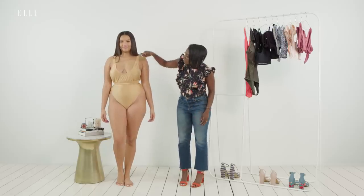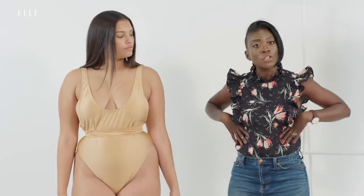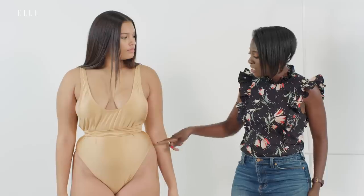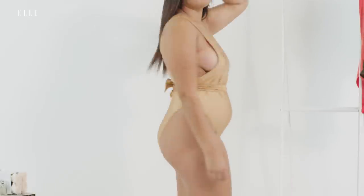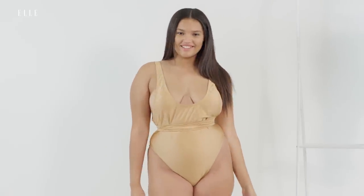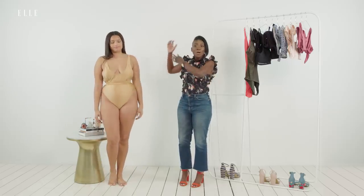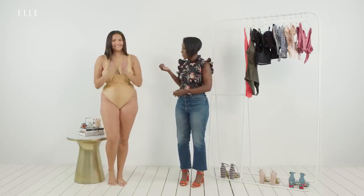I also love this scoop neckline - it shows off the girls and gives them a little lift. They look so great. And then these hips - girl, this is amazing. If I do say so myself, I feel like I killed it on this one. It's like it was made for my butt. It was made for her butt - good job Fashion Nova, I'm proud of you.